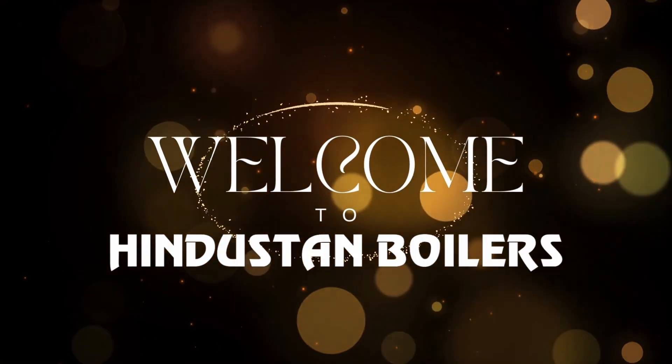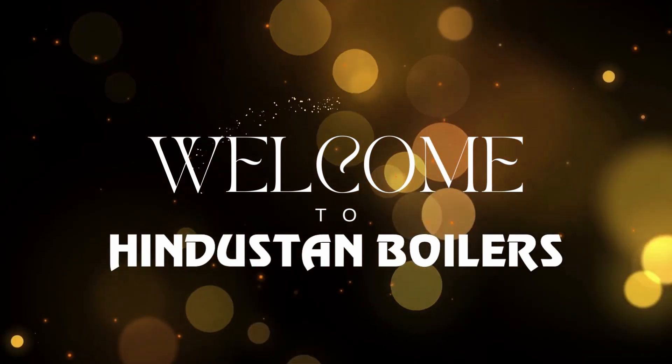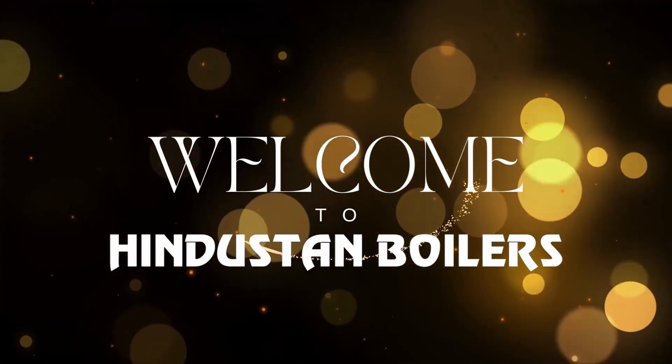Hello friends and welcome back. It's been a while and I'm thrilled to be here today representing Hindustan Boilers.